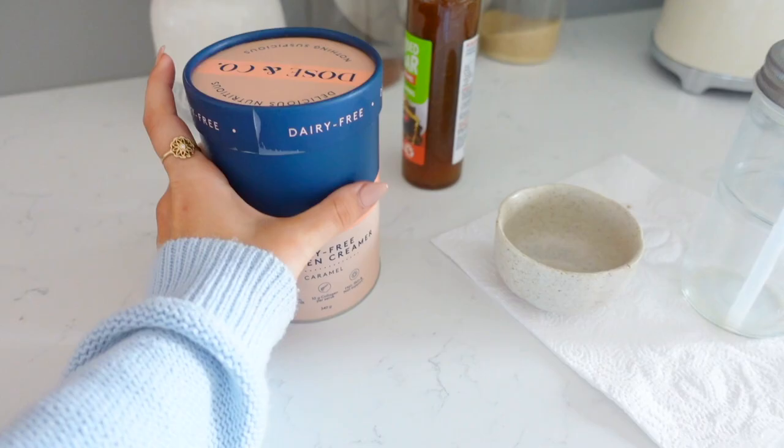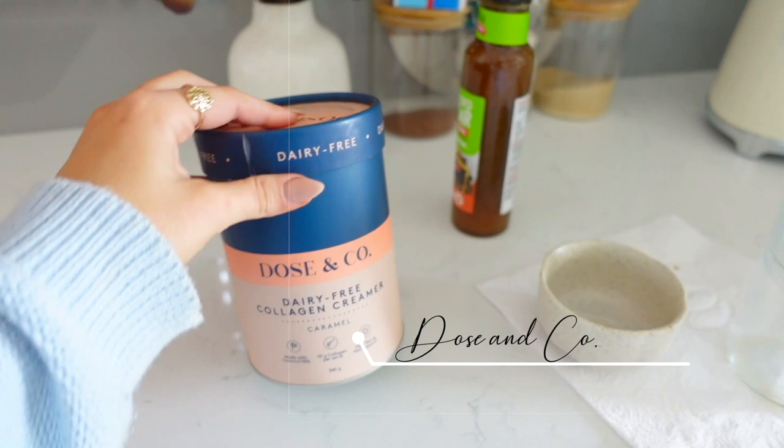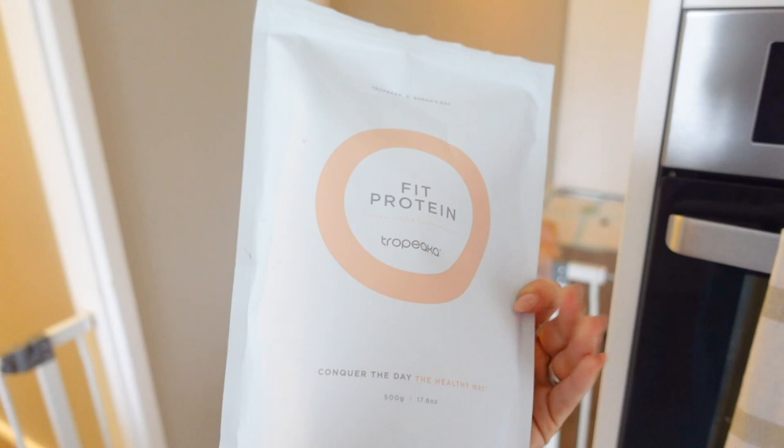For my breakfast smoothie I just have a serving of the collagen dairy-free caramel creamer by Dose and Co, a little dollop of that, then a serving of the fit protein cookie dough flavour by Tropeka, and about 300 ml of almond milk. Blend it up and that is it — breakfast done.